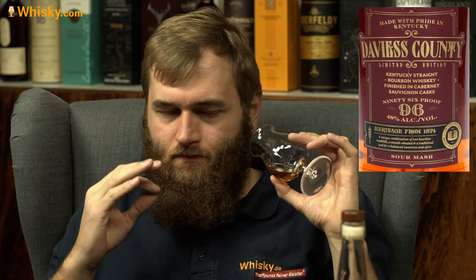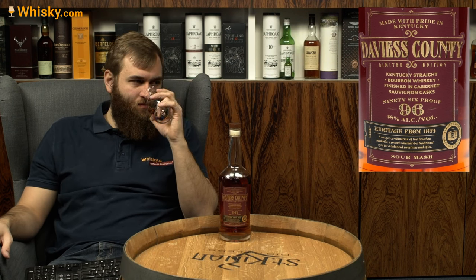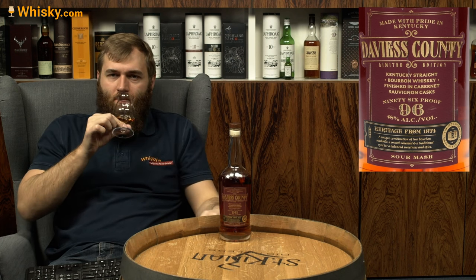On the nose, it's a lot deeper, heavier, and stronger than I expected. The finish is very present — a lot of grapes. If you go in close it's strong oak, dark bitterness, and more grapes. If you step back further, you find yourself in Kentucky straight bourbon territory: vanilla, caramel, and all the typical Kentucky straight bourbon aromas.